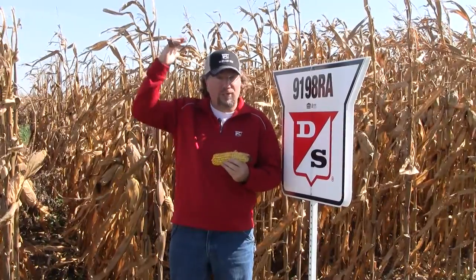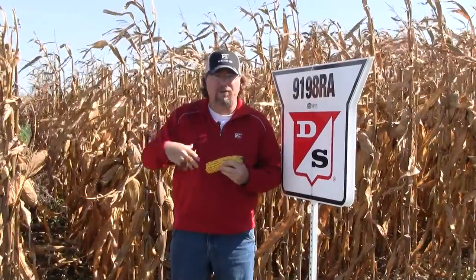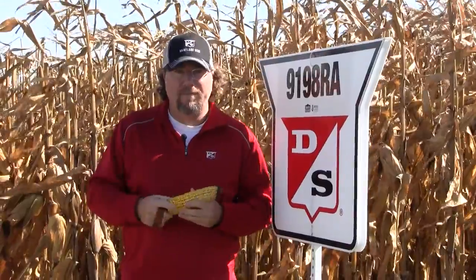It's a hybrid that's shorter stature, so for those guys that are no-till, it's got very good emergence. It can get up and get going, but not bring all the trash and residue that guys are fighting with some of these bigger, taller hybrids in the industry. It has an excellent foliar health package, including Goss's and Northern Corn Leaf Blight, which has been a big deal the last couple of years.